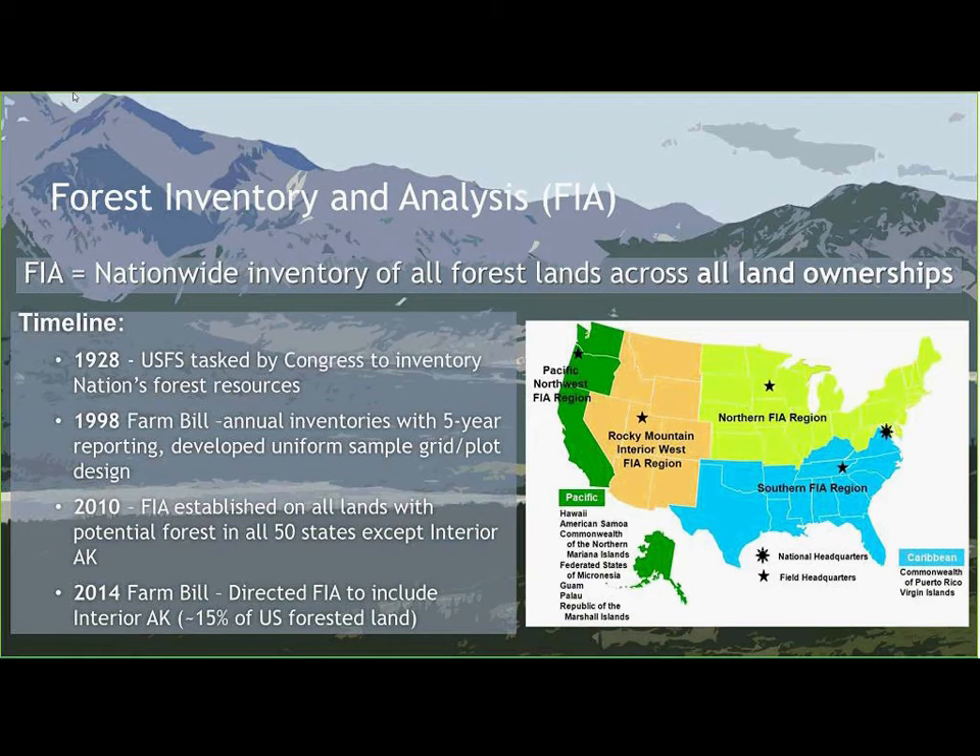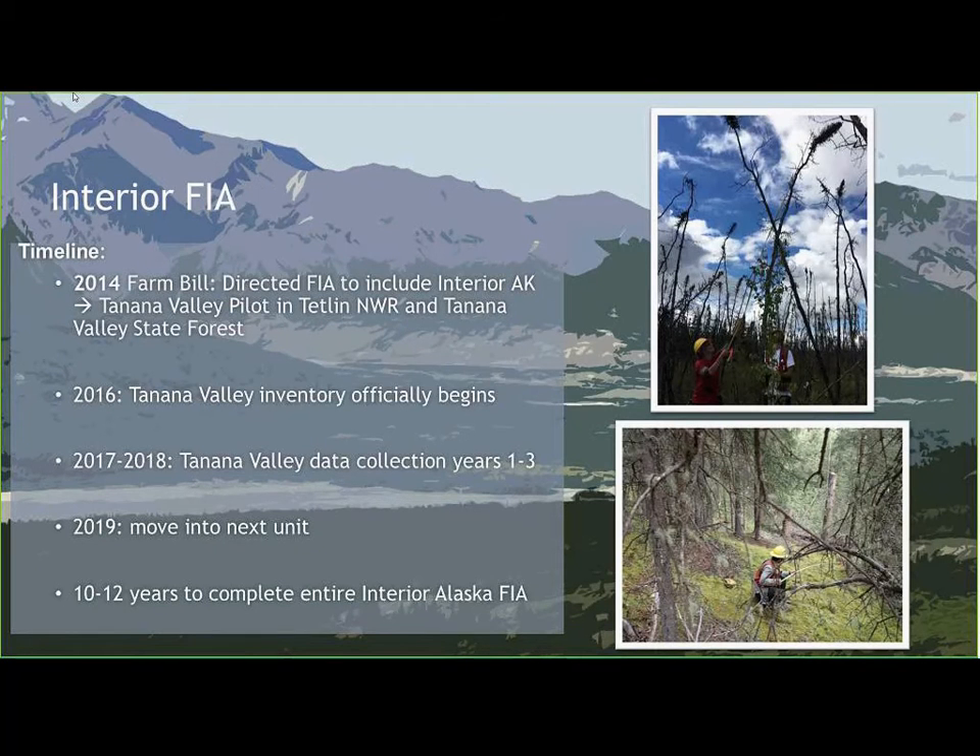Until 2014, we were missing that data. The Farm Bill that year directed FIA to include Interior Alaska finally. We started the Tanana Valley Pilot Project on the Tetlin National Wildlife Refuge and Tanana Valley State Forest, doing about 90-some plots to refine our protocols. We officially launched the Interior Alaska FIA Inventory in 2016. We worked in the Tanana Valley in 2017 and plan to finish it this upcoming year. After that we move into the next unit, and we're thinking it'll take about 10 to 12 years to complete the entire Interior Alaska FIA.